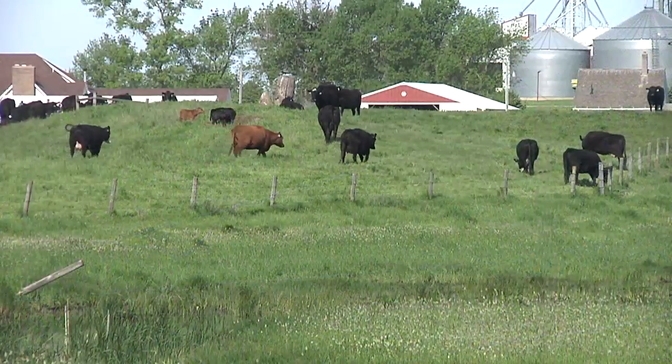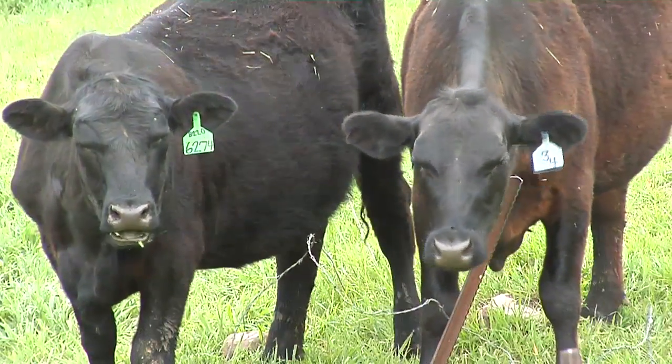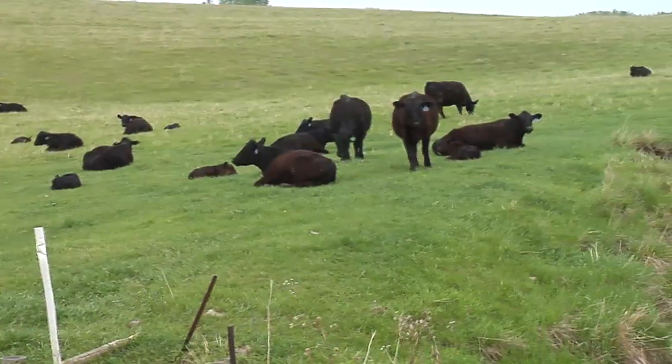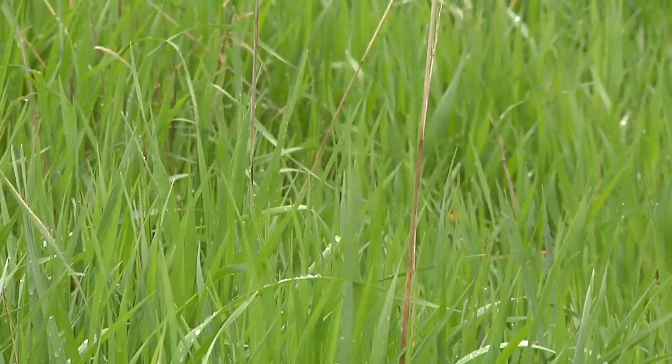Rotational grazing is the term used to describe dividing grazing areas to concentrate feeding on one smaller area at a time. It's most commonly used in grass pastures in the upper Midwest. Having all the cattle feed in one small portion of the pasture allows the rest of the pasture to recover and grow.